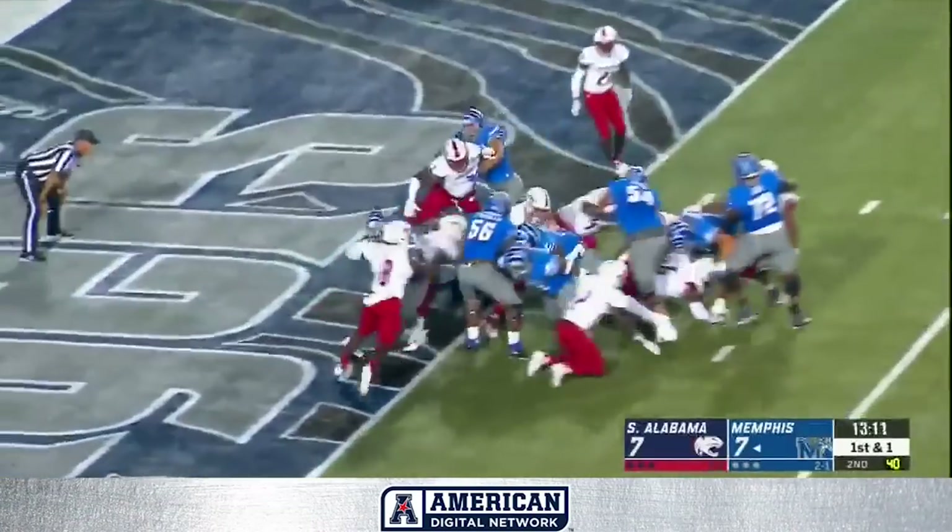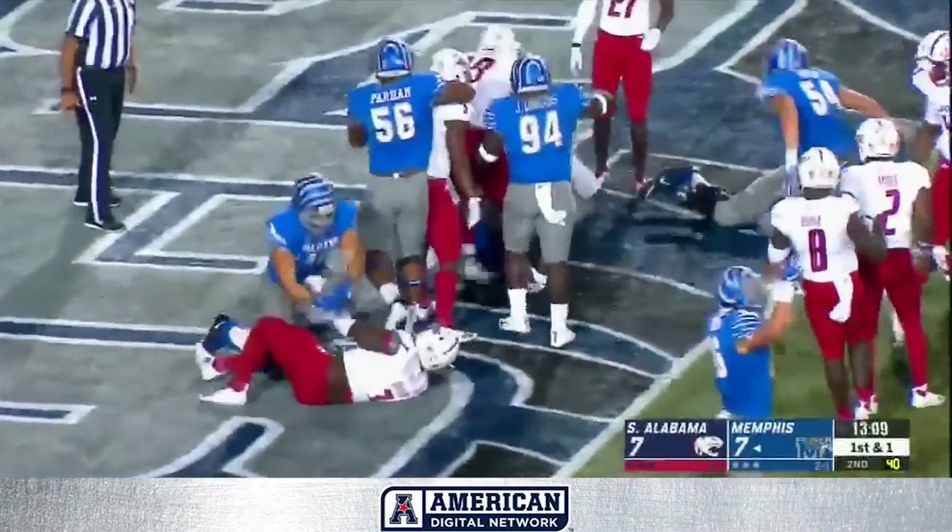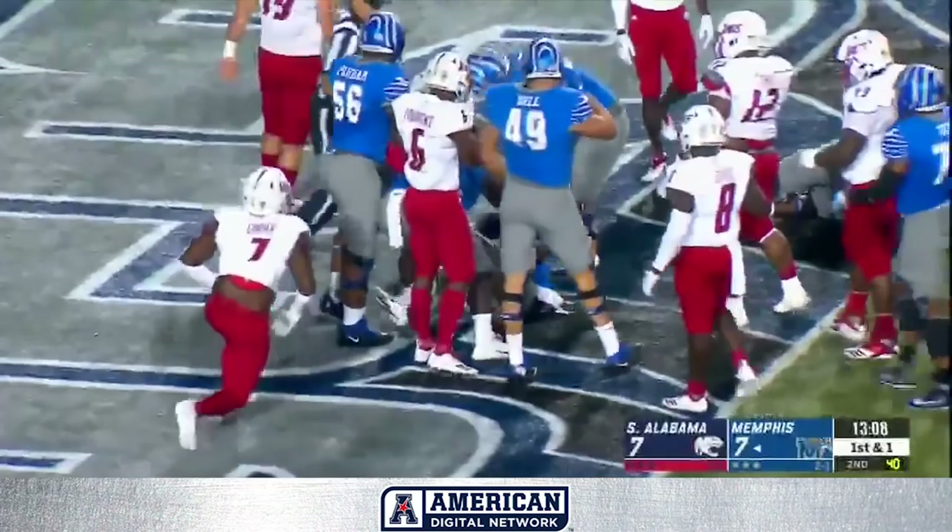Power formation, Taylor pushing, and he's in.